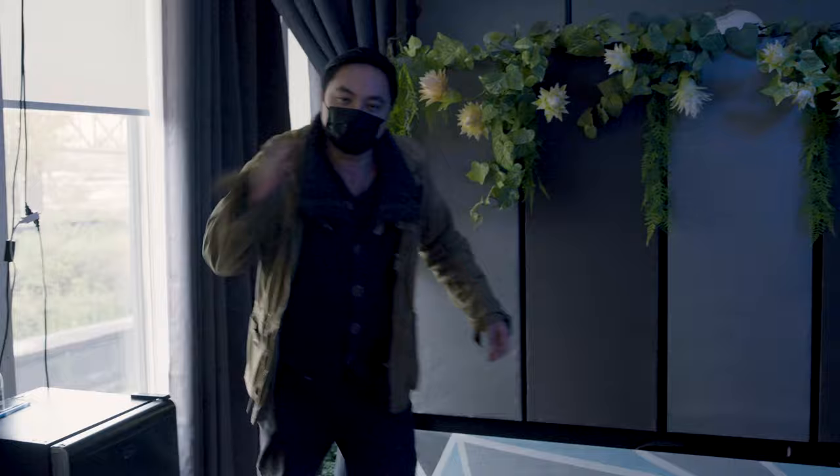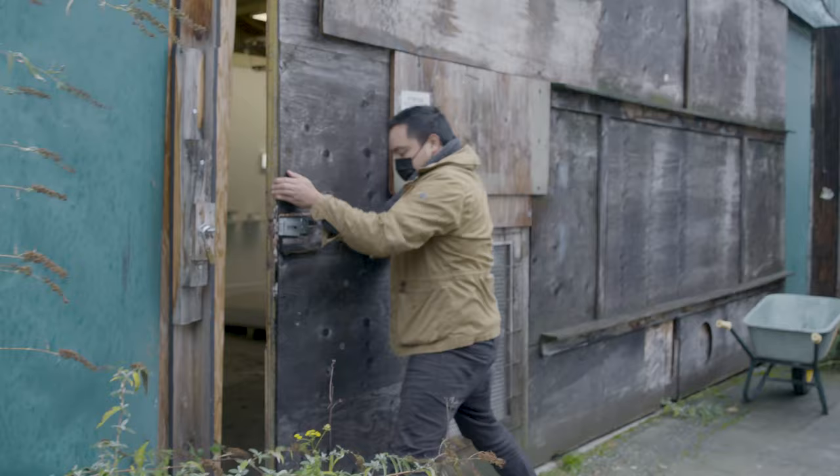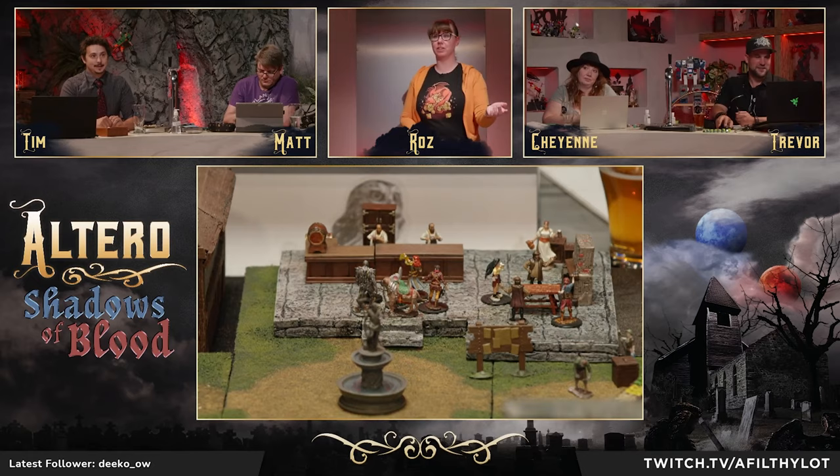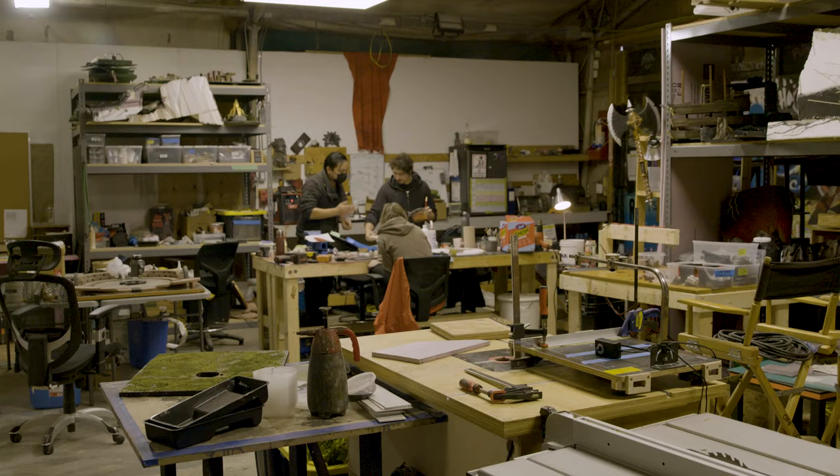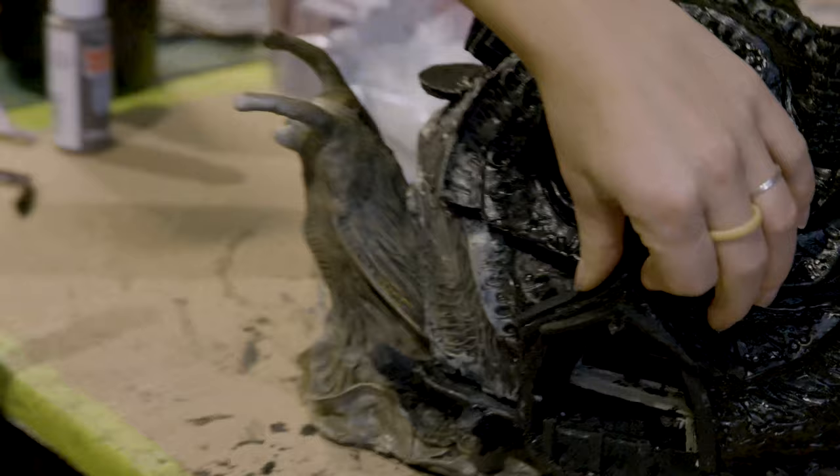Miniatures are miniature characters and sets that we build here to bring the tabletop world to life. We have two live shows called Altero and One Shot or Not that play every Tuesday on Twitch, and we usually have a very constrained time to build them.